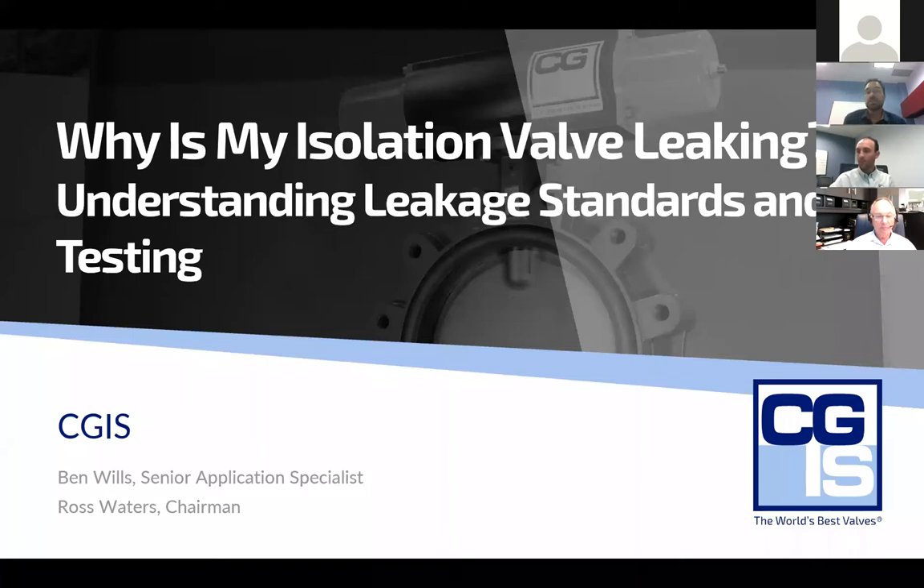CGIS has been in the valve business directly for over 40 years and indirectly since 1965. Our beginnings pushed us into the scene where valve technology was definitely evolving. Howard Freeman, inventor of the Teflon City Floating Ball Valve, provided the world with a better isolation valve. We used this valve and others to create better controlled processes and kept pushing into more challenging applications where isolation mattered.